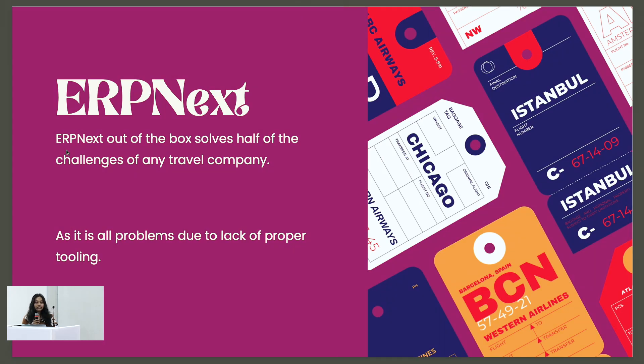In the visa industry, the main issue clients face is that they don't have any proper tooling. Before we met our client, they were using old-fashioned software like Excel. They didn't know how to manage their process in a structured, proper way.